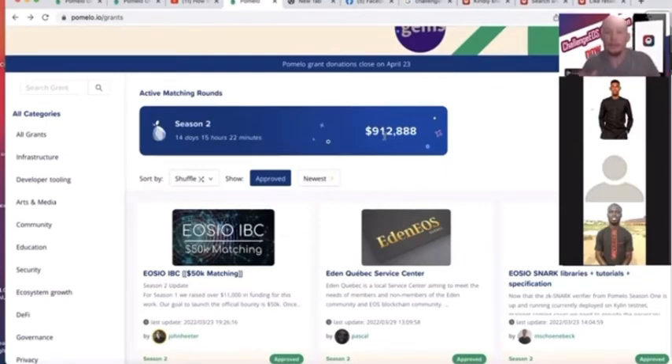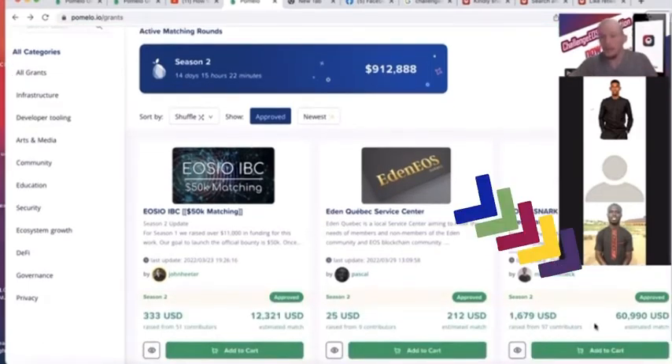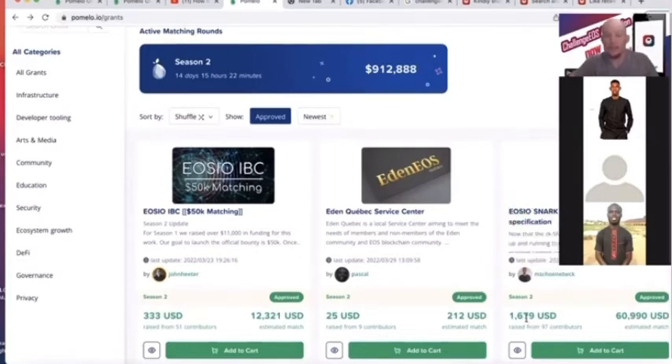They're going to give the funding based on how many people donated and how much got donated. This one's gotten about $1,600 in donations, but they're estimating that they'll get about $60,000 from the matching pool just because they've had 97 contributors and they've raised that $1,600.